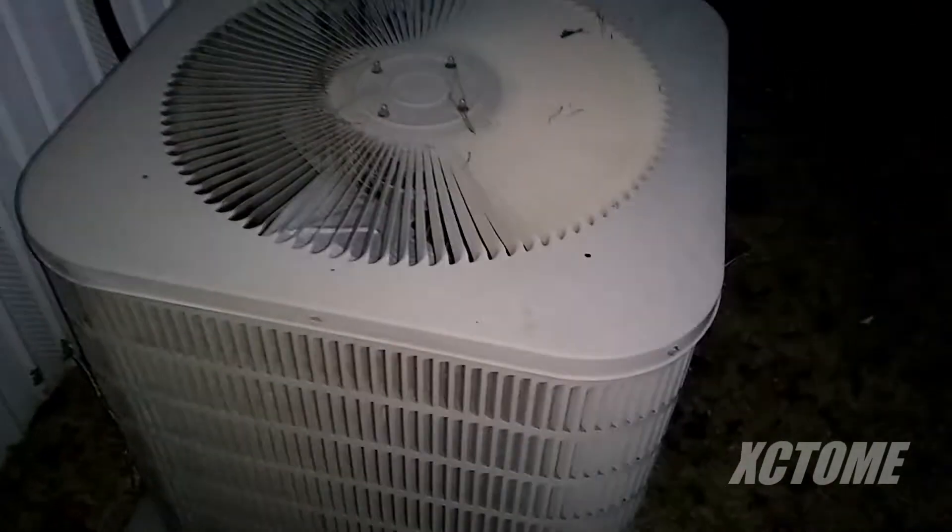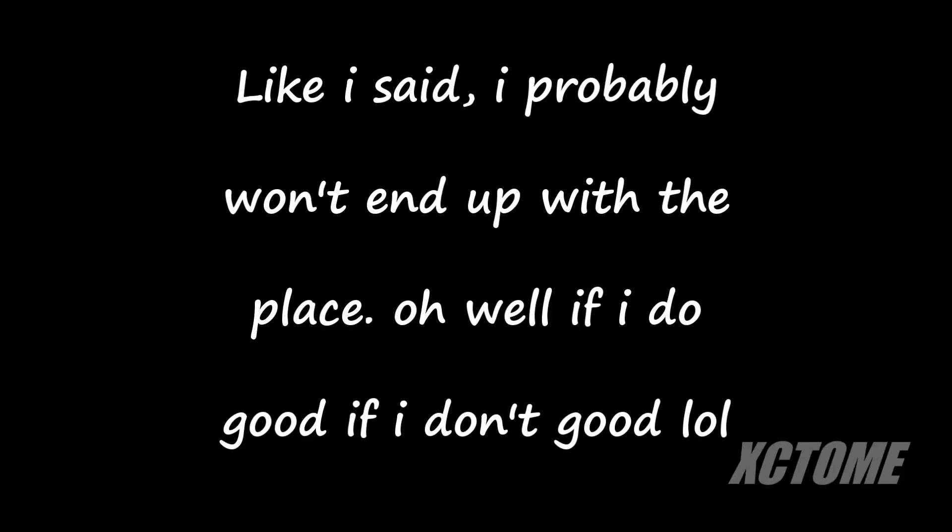I'll go look at the furnace when I get in. I don't think I'll take it, but the place doesn't look half bad. Anyway, that's what it is.